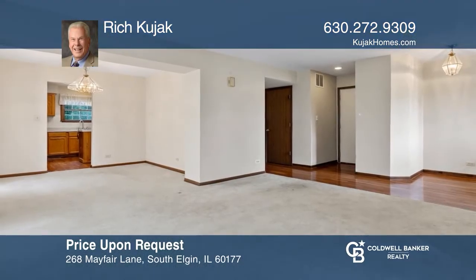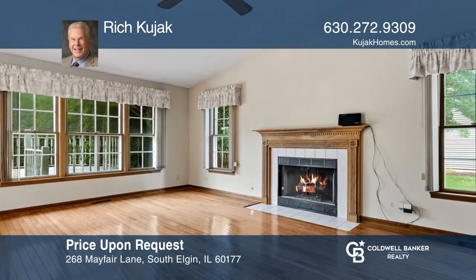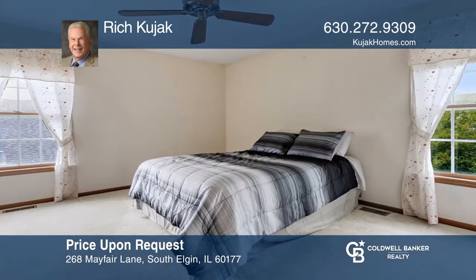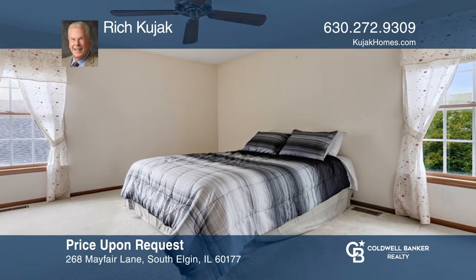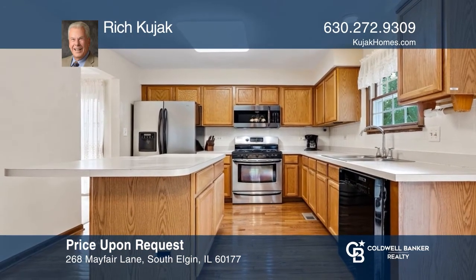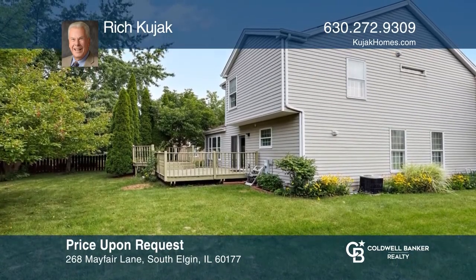Check out this two-story home with three bedrooms, a living room, a dining room, and a family room. The spacious kitchen has a center island and hardwood floors. The master bedroom has a walk-in closet, and the master bath has a dual sink. There are sliders from the kitchen to the large deck, which has an extra area for a hot tub or gazebo. See how you can unwind in your new home by calling Rich Kujak today.